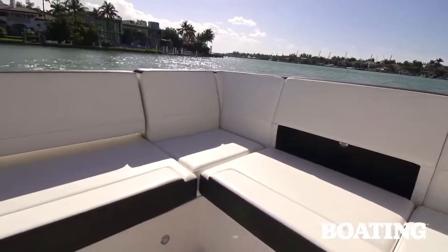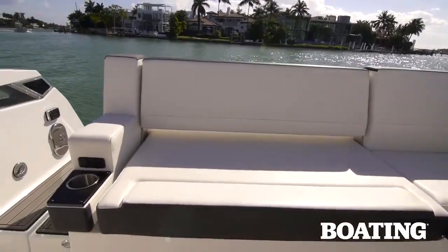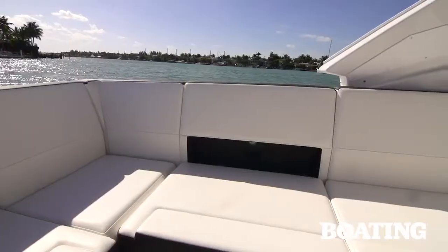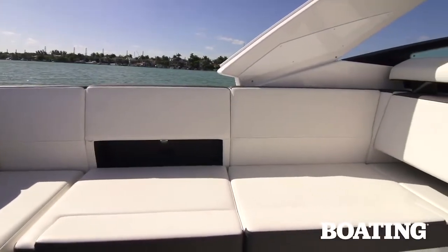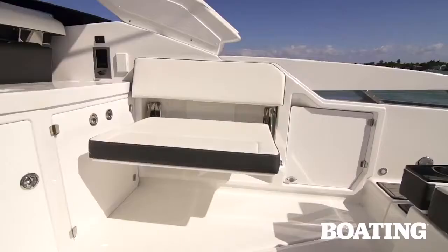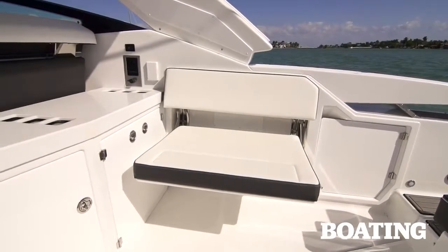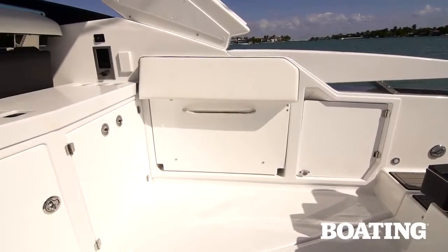Monterey's classic seating arrangement includes this fore and aft facing settee. Bring the seat back forward and you've got an aft facing lounge, or lay it down all the way and you've got an enormous sun pad. All new for Monterey's 378 SE is the starboard combing settee. This folds out like a rumble seat and gives you seating when you need it or deck space when that's more important.